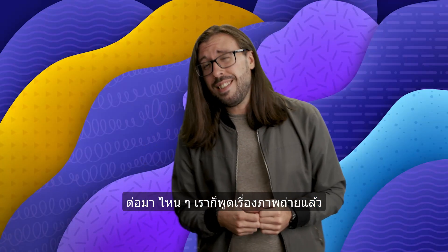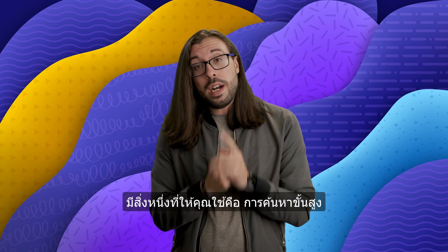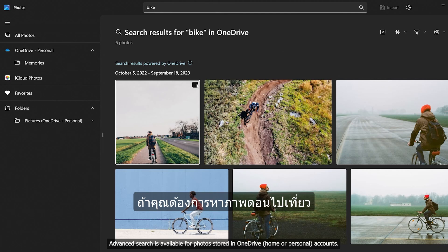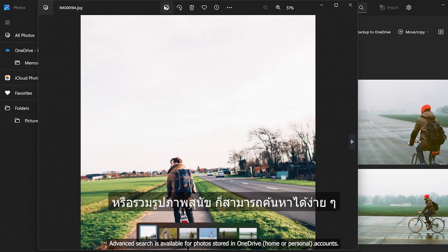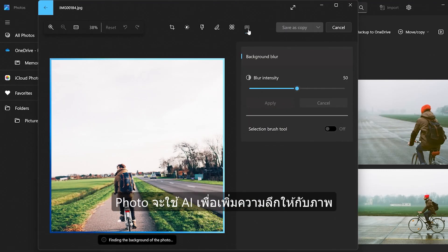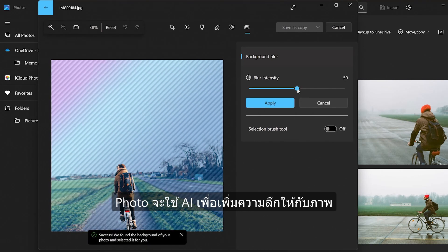Moving on, and seeing as we just talked about photos, let's talk about new updates to the photos app. One of the things you'll be able to do is use advanced search, which lets you use keywords to search for photos in your library. So if you want photos from vacation or just all your pictures of dogs in one place, you can more easily search for it. Another new feature is you can use the photos app to apply background blur, and the photos app will use AI to give you better depth to your images.